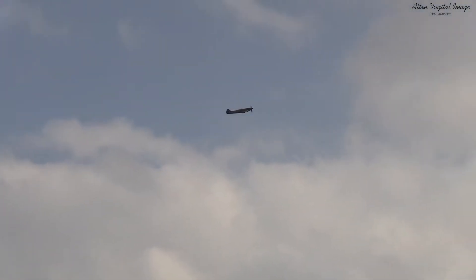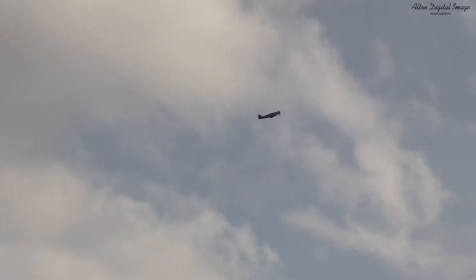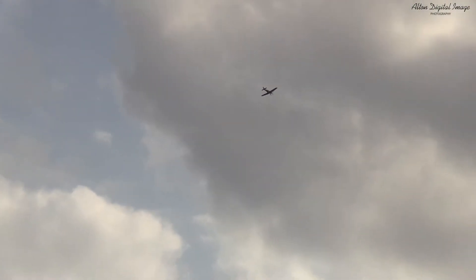We're heading back to the UK for restoration. As far as I'm aware, this is the only example of a Mark 14 Spitfire flying anywhere in the world today.